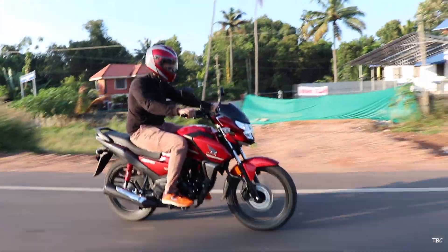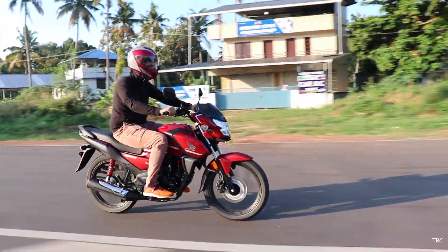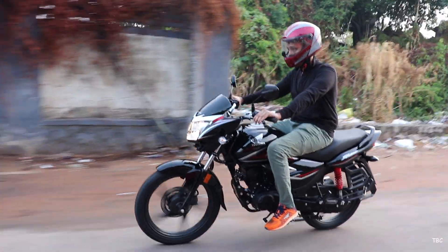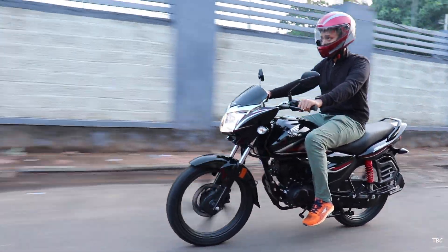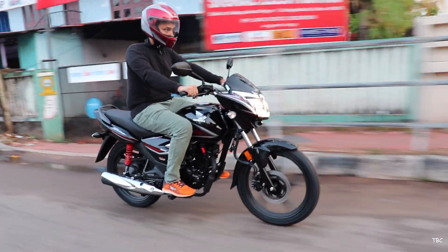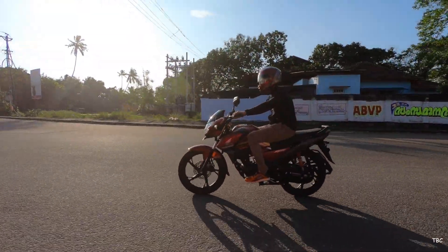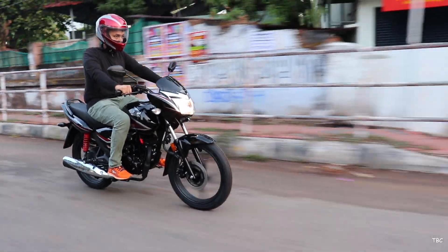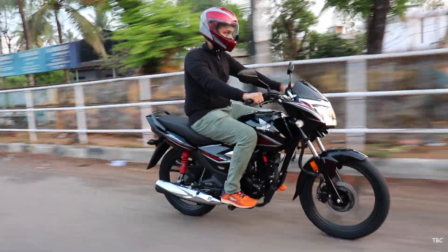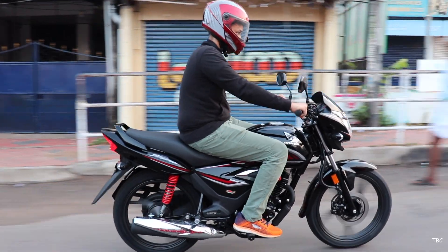Hi guys, welcome back. Honda's SP125 was the first BS6 bike to be launched by Honda — it's that stylish and sporty bike targeting people who like aggressive design. But that classic slot in the 125cc segment was left empty and untouched until now. Honda has finally launched the Shine 125 BS6, which is actually a classic style bike. This video is all about comparing the Honda SP125 and the Honda Shine BS6.